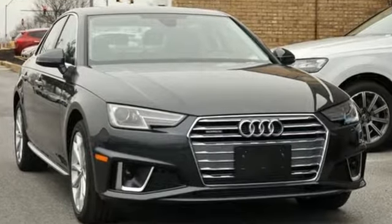Audi forges sophistication and performance into each iconic vehicle. Stop in for a test drive and make it yours today.